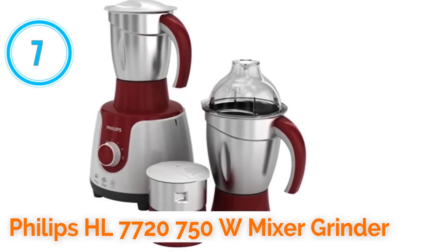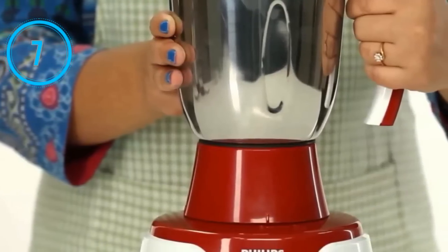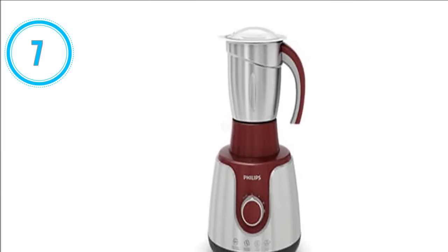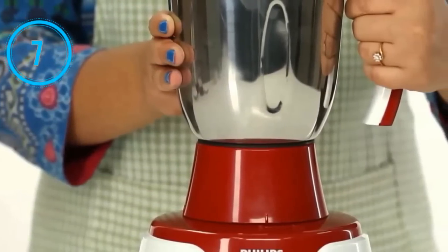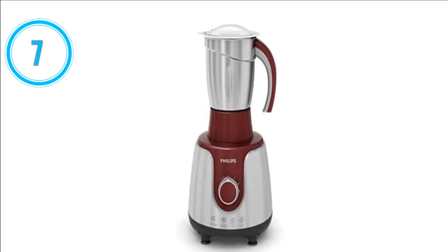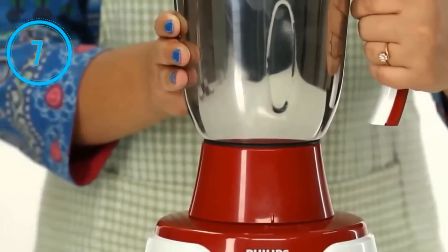Number 7: Philips HL 7720 750W mixer grinder. The Philips HL 7720 750W mixer grinder is the seventh best mixer grinder in India. Its motor power is 750 watts. It comes with three jars: dry jar, wet jar, and chutney jar. It comes with click lock jar assembly for secure and easy locking of the jars. It has three speed and one pulse configuration for speed adjustment. Its advanced ventilation system increases motor life. The automatic shut-off feature protects the mixer grinder from overload. Its click lock helps firmly lock the jar and ensures longer life for the coupler. It comes with two years warranty.